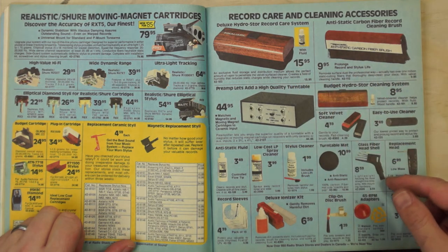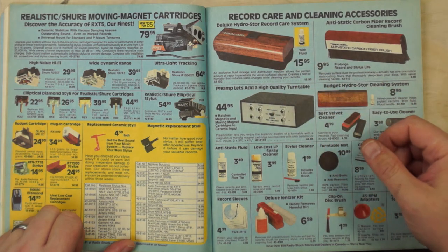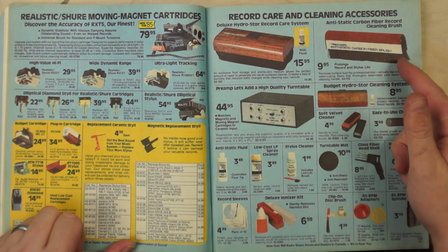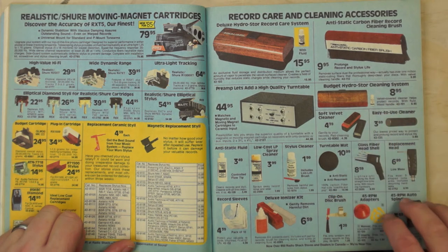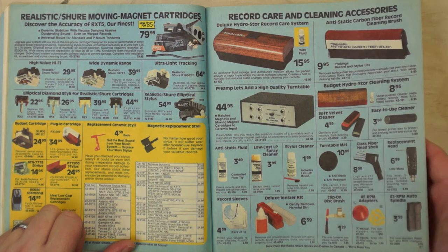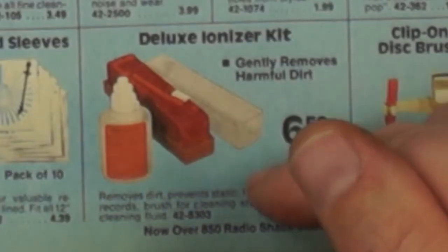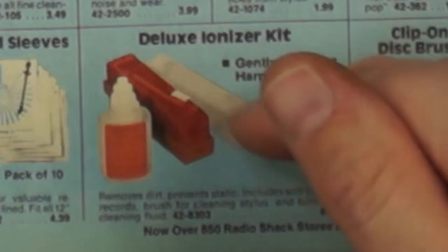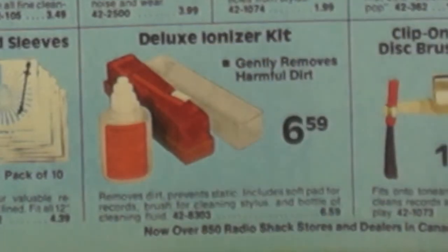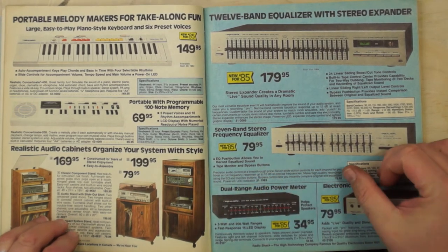Record cleaners: the best one let you put fluid in the top — quite nice. There was a carbon fiber brush one — what is carbon fiber in 1985? The hydro-store version was pretty good. The deluxe ionizer kit: my parents had this one from the 70s, with a filler on the side and a great little cover for the record cleaner. Something people don't do often enough these days — clean their records.